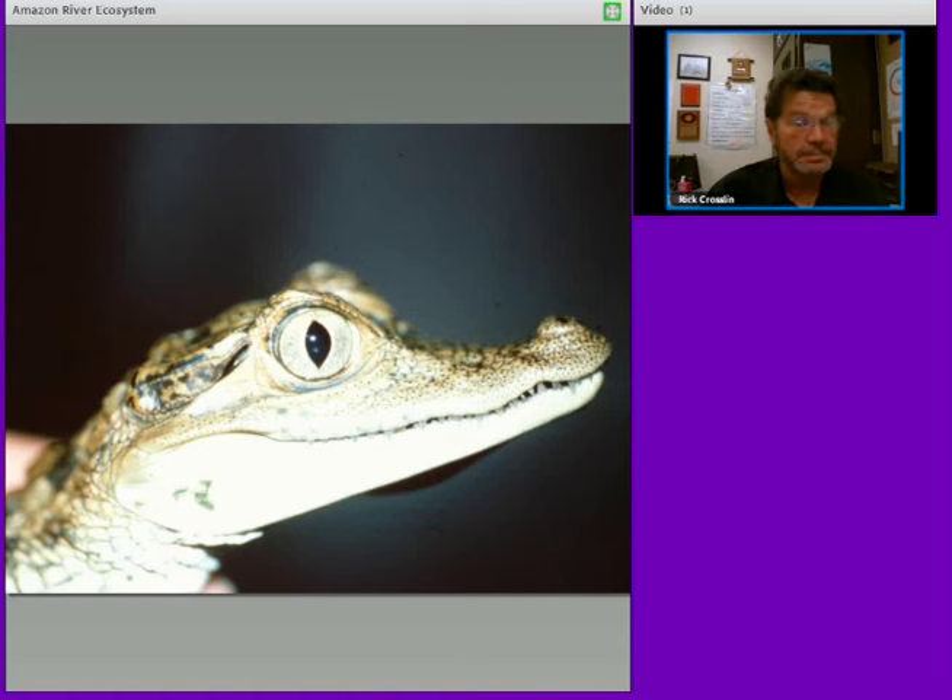At night, we would hunt for a reptile called the caiman. This was a little guy that I caught — very sharp teeth, catches fish, beautifully suited with adaptations.